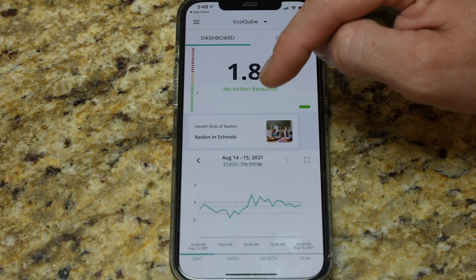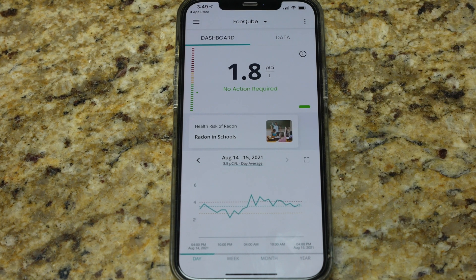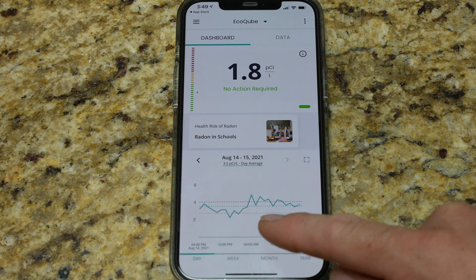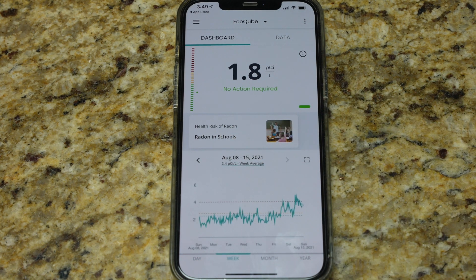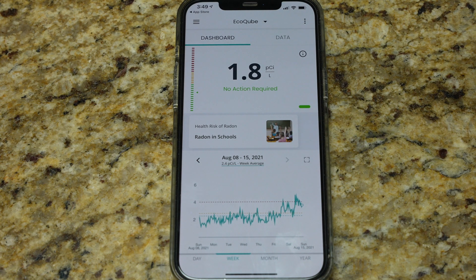Down at the bottom, we get a graph. Right now this is a graph showing the day — August 14th to 15th — a real-time graph of my house as it was taking measurements today. You can see there were several times we actually dipped above the red line into the 4s, because now we're getting a little more time indoors and more active weather outside, causing more radon to seep into my house.